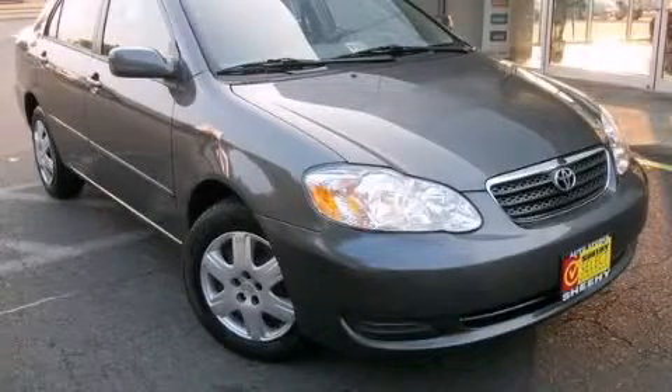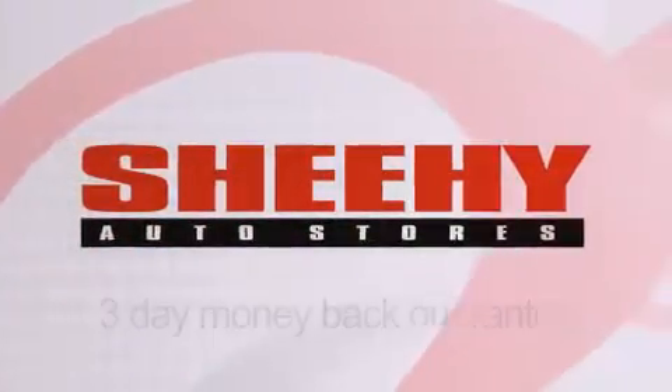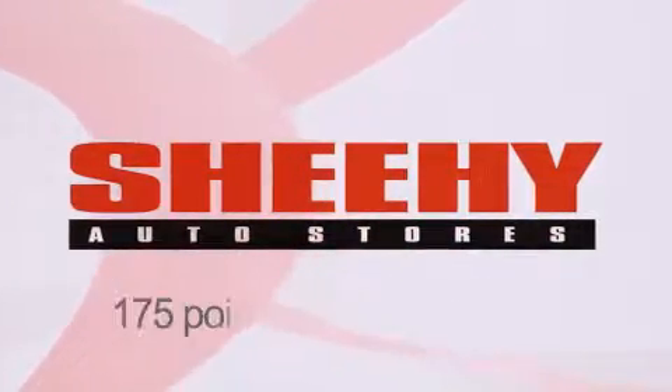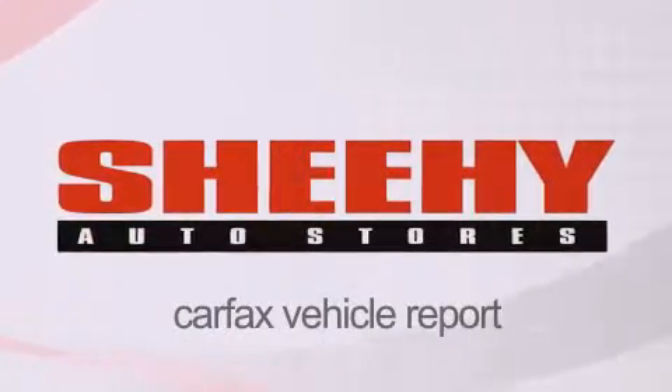Contact us today to arrange your test drive. Every Sheehy Select used vehicle comes with a 3-day money-back guarantee, 60-day, 2,000-mile warranty, passes a state inspection and our 175-point inspection system, and comes with a CARFAX vehicle report.